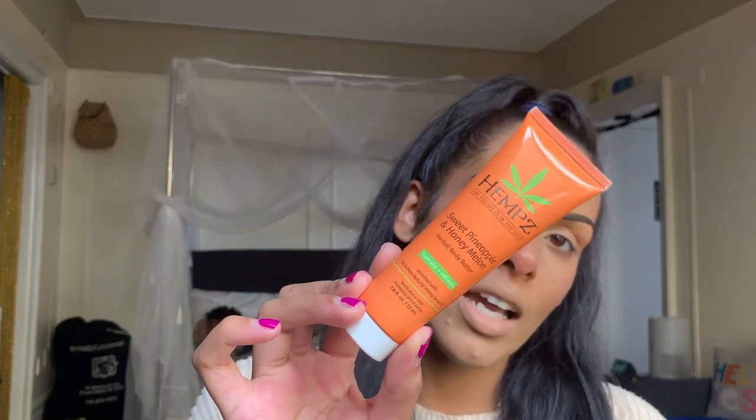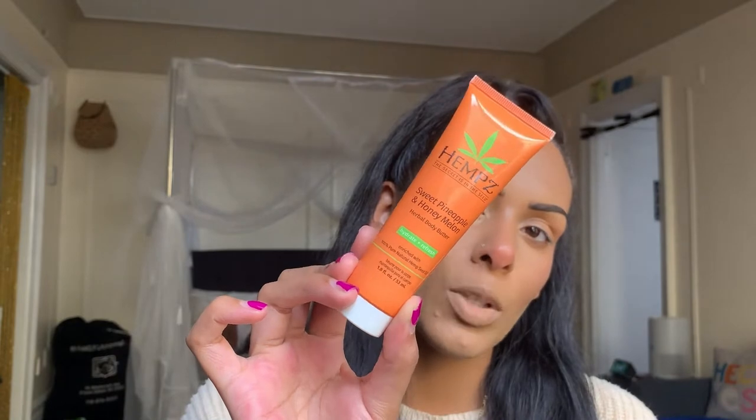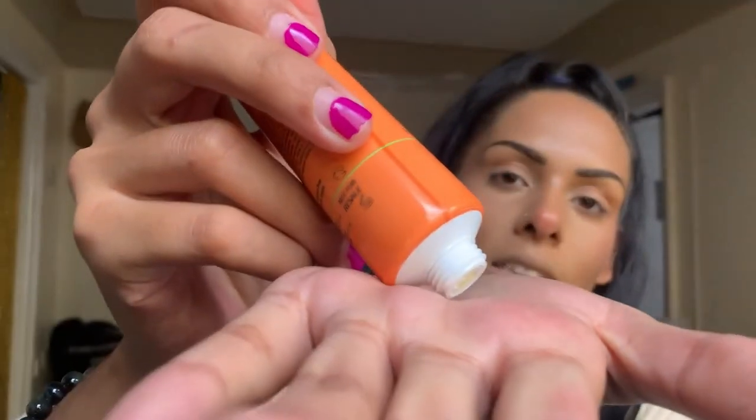The next product is more of a body product — this is the Hemp's 'The Secret Is in the Seed' Sweet Pineapple and Honey Melon Herbal Body Butter. It's meant to hydrate and refresh, enriched with 100% pure natural hemp seed oil. This feels like a deluxe sample size because it's pretty big. You can use it for extremely dry skin on elbows, knees, hands, and feet, or as a daily body moisturizer. It's paraben-free, gluten-free, cruelty-free, 100% vegan, and THC-free.